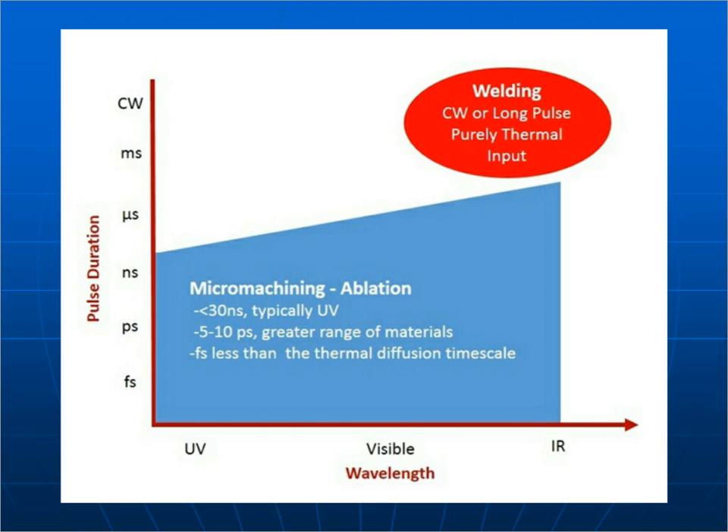The next graph has wavelength on one axis and pulse duration on the other. In the upper right-hand corner, a red oval says 'welding' — that's an infrared laser with long wavelength, good for applications requiring lots of thermal input. Down towards the origin, where it says 'femtosecond and UV,' is the area extremely good for micromachining, combining short pulse length with short wavelength. Generally, below about 50–100 nanoseconds in the UV up into the infrared is used in micromachining, but the shorter the pulse length, the better the results on target.